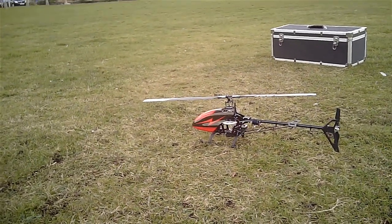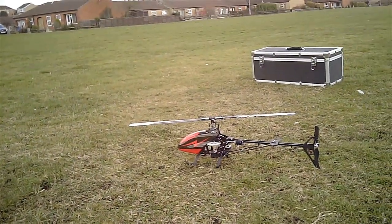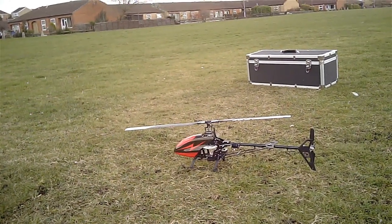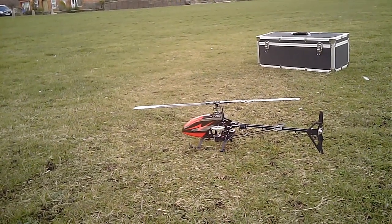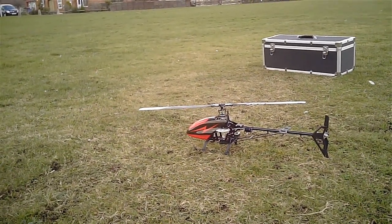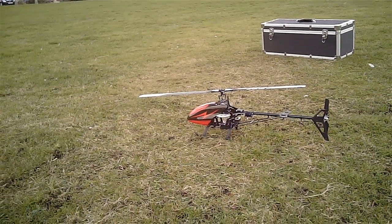You can probably tell that my hand is shivering holding this camera — it is bloody cold. We've had some snowfall which has melted for today, but the air still's got quite a chill in it. So I'm out of here, back to the warmth of the office. Thanks for watching guys, bye for now.